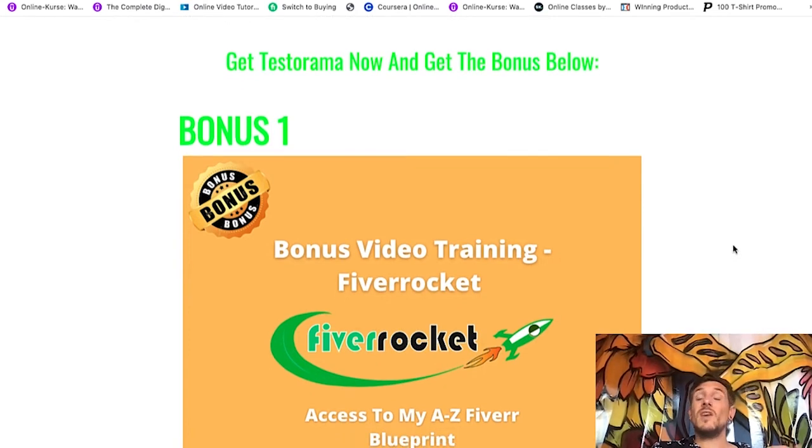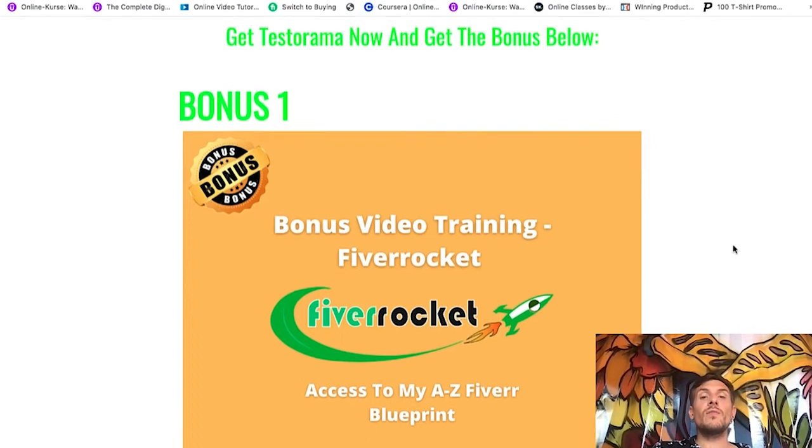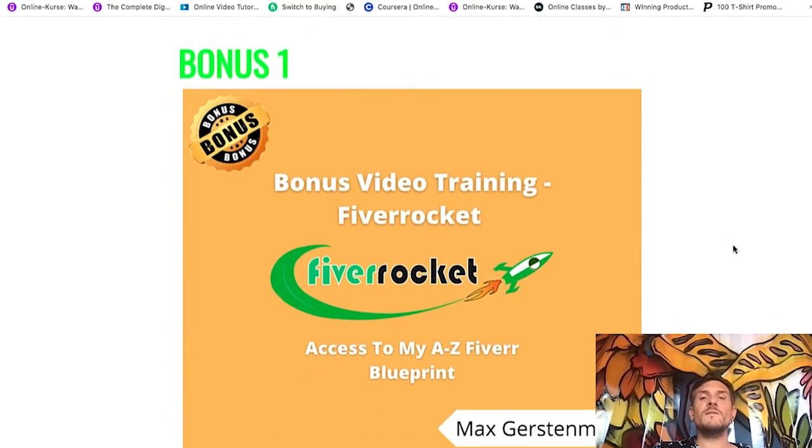I already told you that Testorama is all about website testing, and that website testing is what I've actually done to make my first dollars online. I will show you some income proof in just a second so that you believe me and see that I'm not just talking. I've really been doing this to make money online. My bonus here will actually show you what I've done after website testing — this was my first real online business that paid me thousands of dollars a month, and that is still paying me money because I'm still working as a seller on Fiverr. My bonus video training was launched together with Trevor Carr last year in 2021.